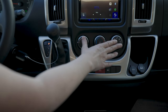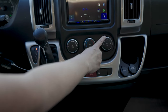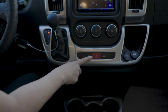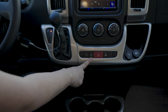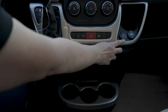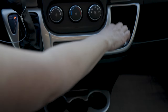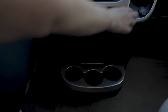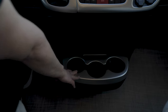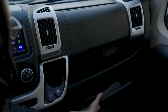Down below you've got your climate control — fan, temperature control, and mode selection. Over here you've got your fog light control, electronic stability control, hazard lights, and a way to lock the unit. Over here there's a USB port and a 12-volt power access, a nice cup holder, three more cup holders with a little cell phone holder, more storage over here, and a glove box.